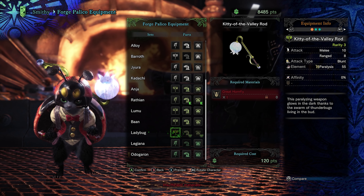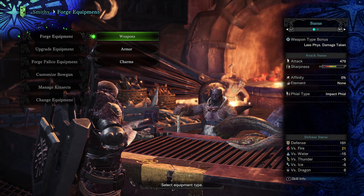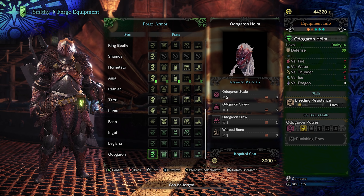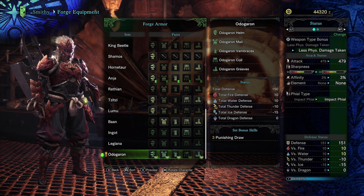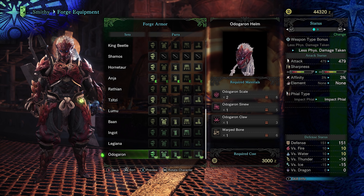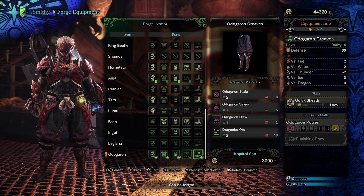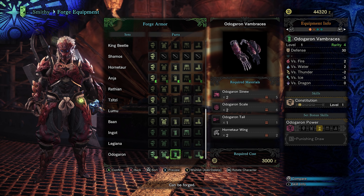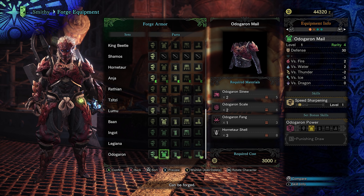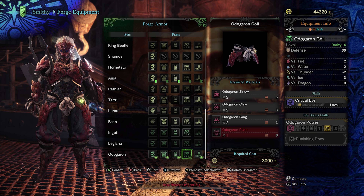The ladybug — this here, the Kitty of the Valley Rod, is a paralysis weapon, which is quite useful. If you can paralyze an enemy over the course of the hunt a couple of times, it adds a couple of big openings that you can exploit — so much better than your starting palico stuff. And then here's the Odogaron armor I was talking about before — kind of a demonic sort of look, I think it's Japanese folklore. Anyway, this is a pretty good set.